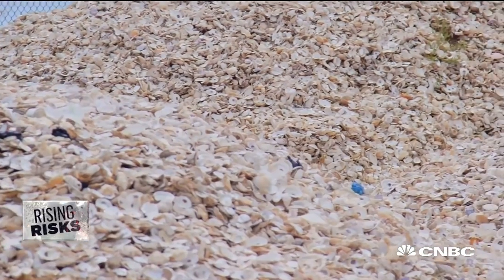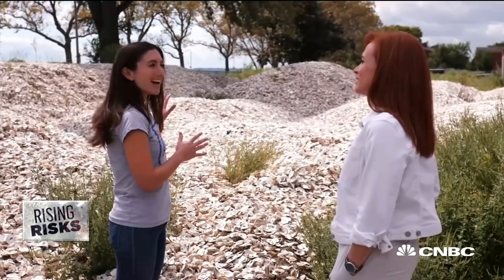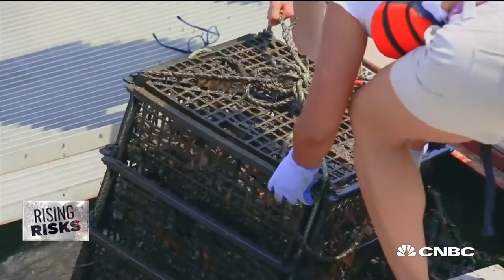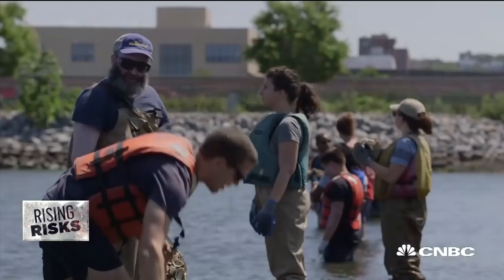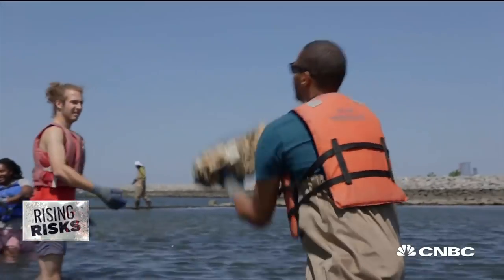Correct. And you're telling me that this big old pile of oyster shells is going to save us? I don't know about save us, but it should absolutely help. The goal is to place one billion live oysters across 100 acres of reefs by 2035, bag by bag.